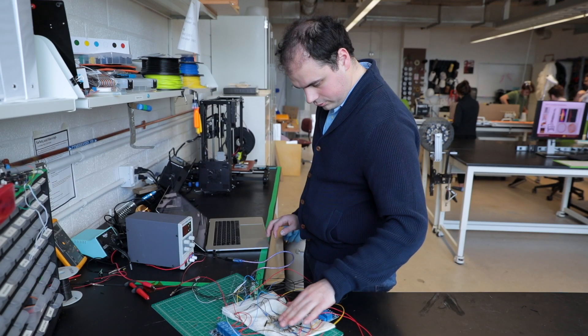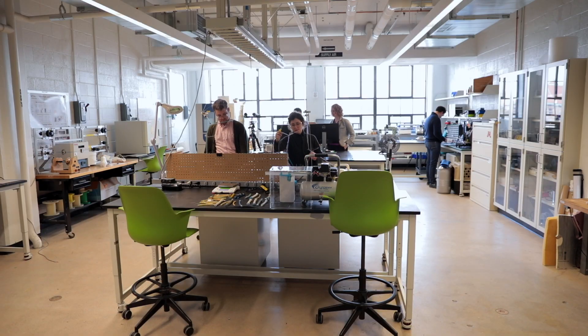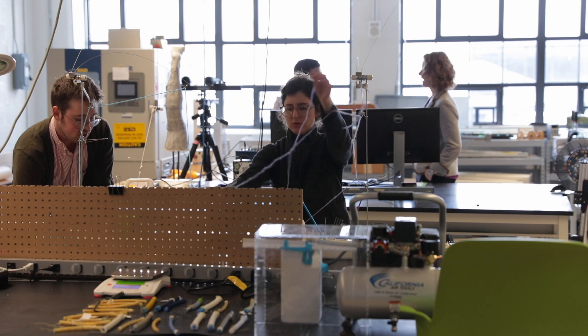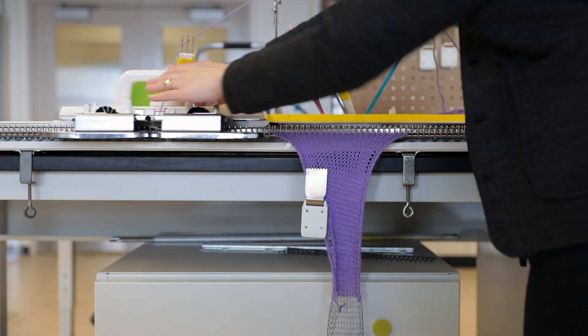In our lab we have a couple types of equipment. We have our mechanical characterization equipment including load frames, environmental chamber, and furnaces. Then we have our manufacturing equipment including knitting machines, weaving looms, and even some braiders.